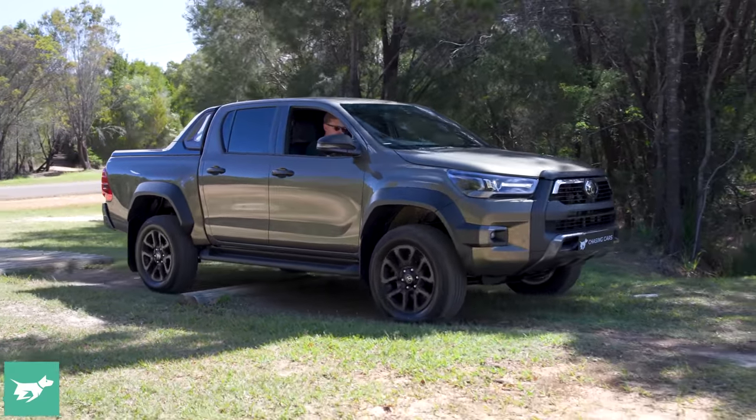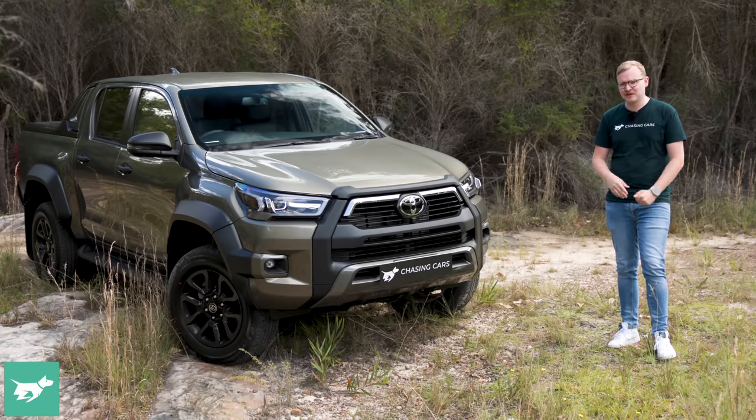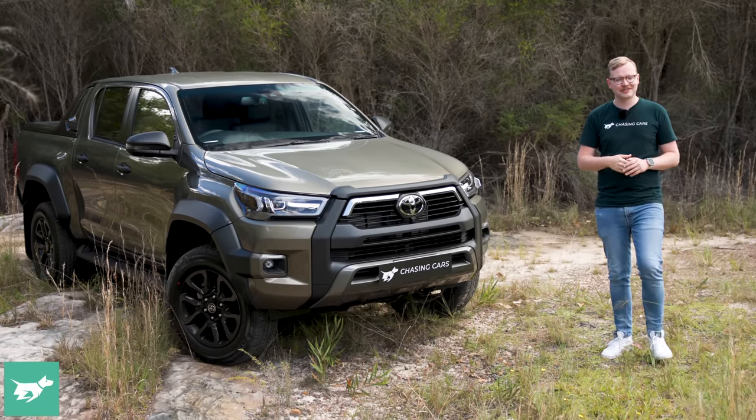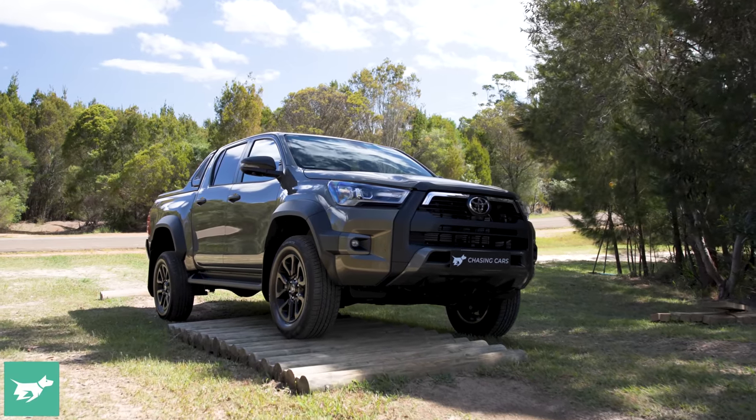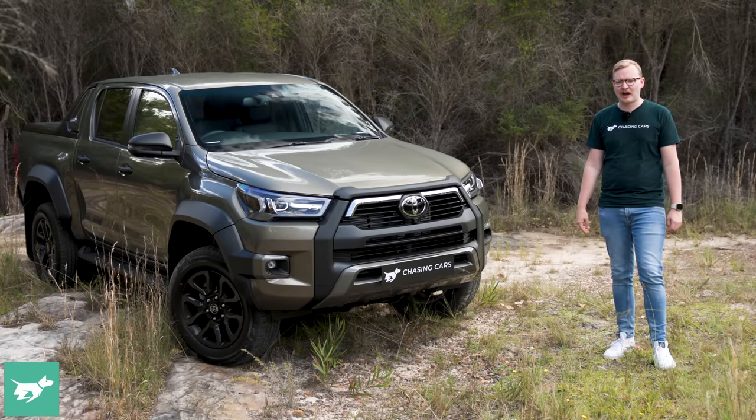Is it better to drive off-road and on? That's what we're going to find out about the Hilux Rogue in today's video, when we'll check out the interior, have a look at the tub — which is still carpeted — and then jump behind the wheel of this 2.8-litre turbo diesel Hilux to see how it drives.